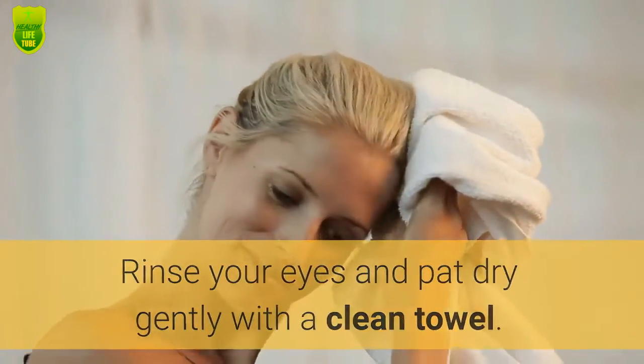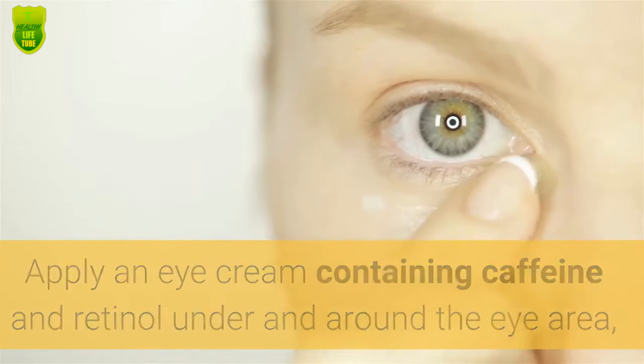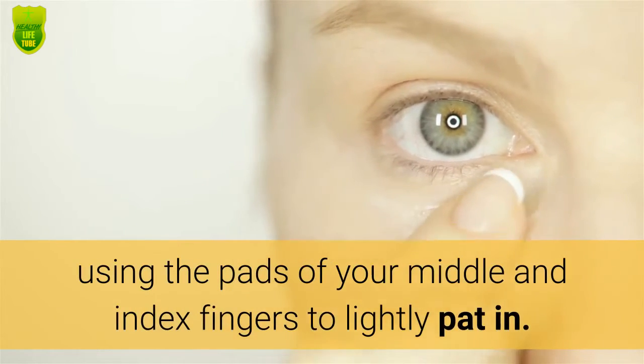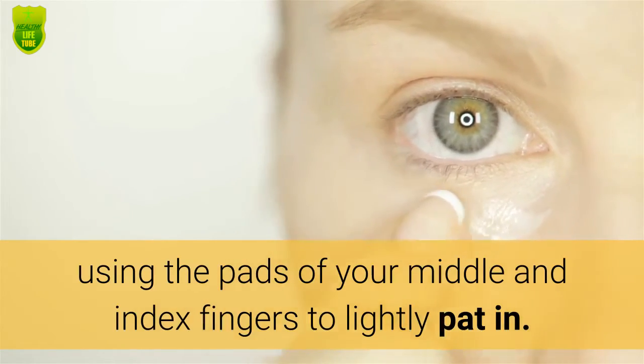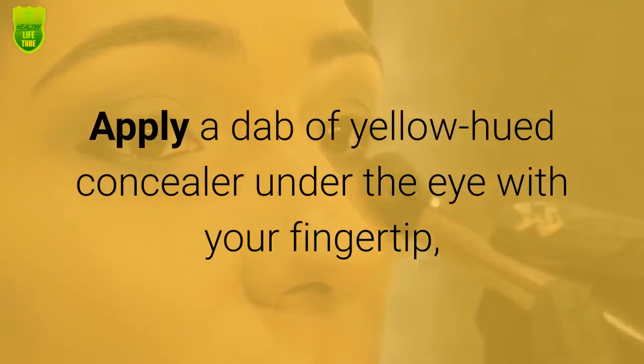Step 4: Rinse your eyes and pat dry gently with a clean towel. Apply an eye cream containing caffeine and retinol under and around the eye area, using the pads of your middle and index fingers to lightly pat it in.